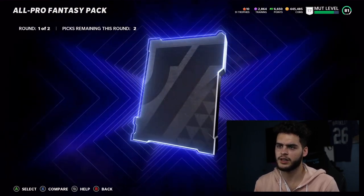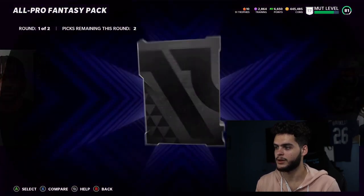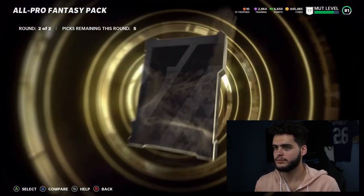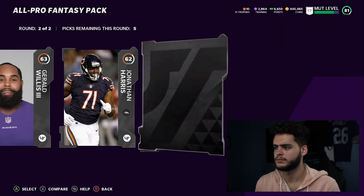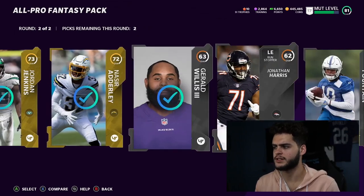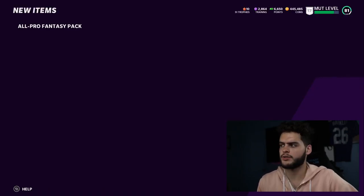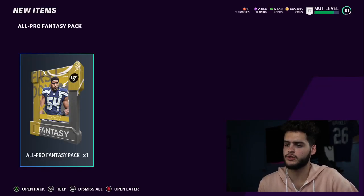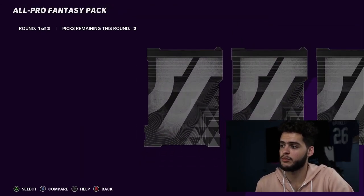Another rookie card here - D'Andre Swift. I'm gonna be able to get Isaiah Simmons at this rate if I keep getting all these guys. Oh, and another CeeDee Lamb - I find this really weird how this pack is set up, because it only makes sense that all my elites have pretty much been the first round. I have a ton of rookies already - I think I could go ahead and complete that Isaiah Simmons set after this pack opening.